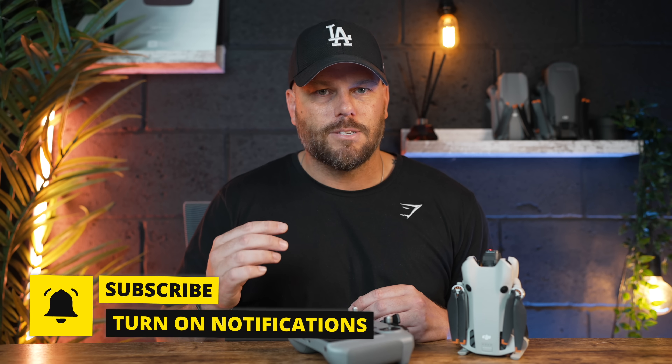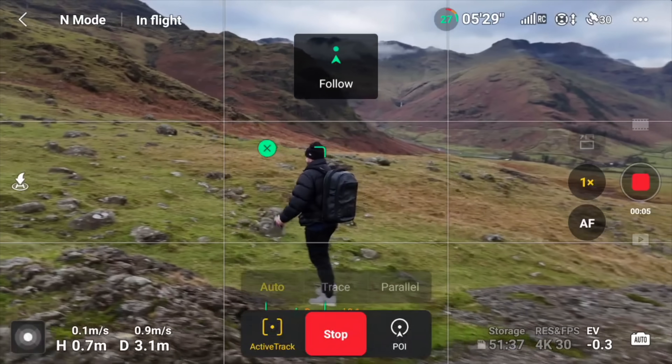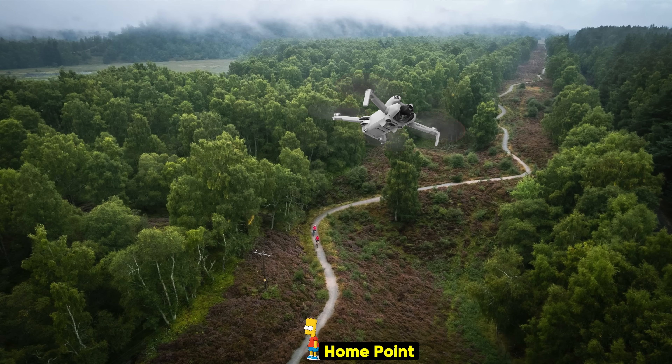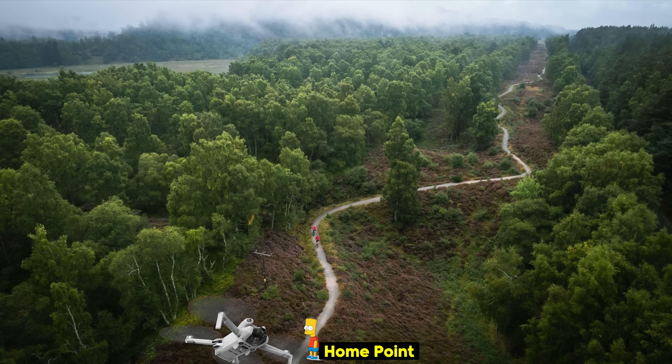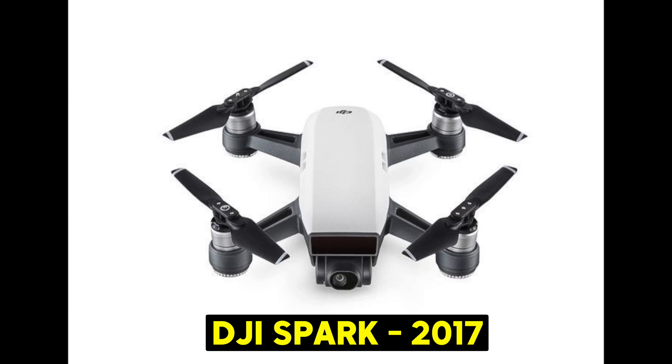The first problem has been around for a few years, so it's not isolated to the Mini 4 Pro. Say you're using it to track yourself — running, on a bike, cycling, or in a car. The tracking is fantastic, but your home location is also changing as you move. The way the home location works is: if you have a disconnect, the drone automatically returns to you. But the downside is we don't have updated automatic home points. We had this feature years ago on the DJI Spark, but we don't have it on the Mini 4 Pro.